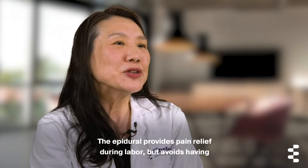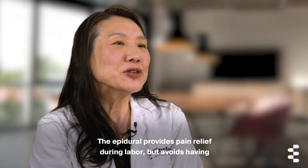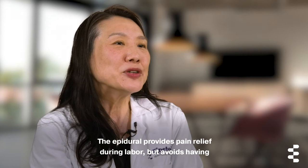The last option for pain relief is having an epidural. The epidural provides pain relief during labor but avoids having the sedative effect that is associated with the other options.